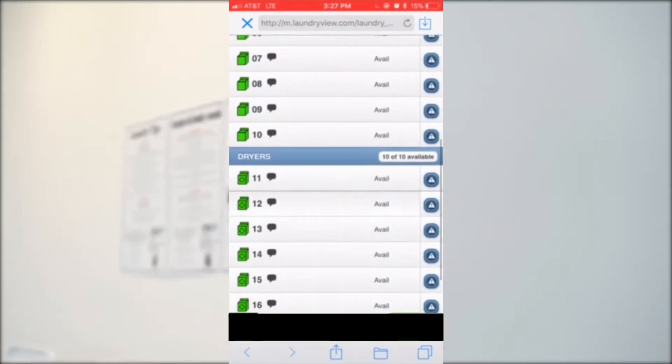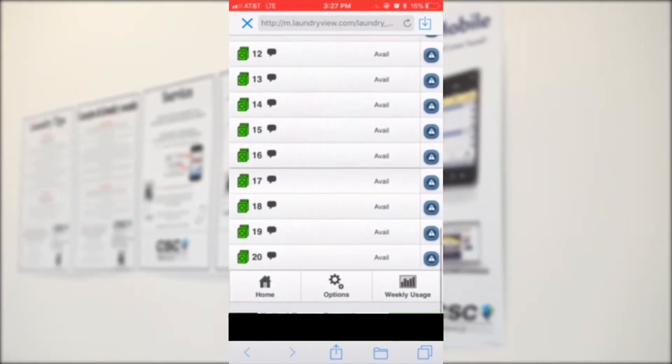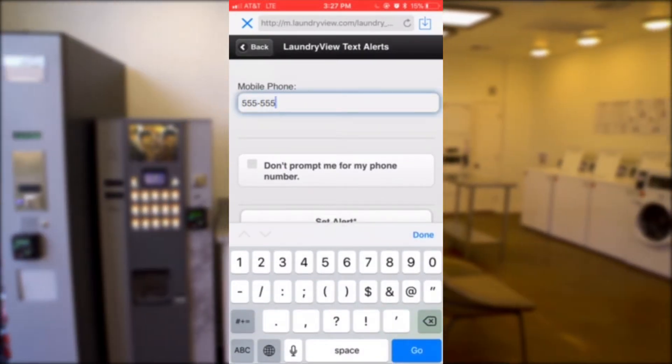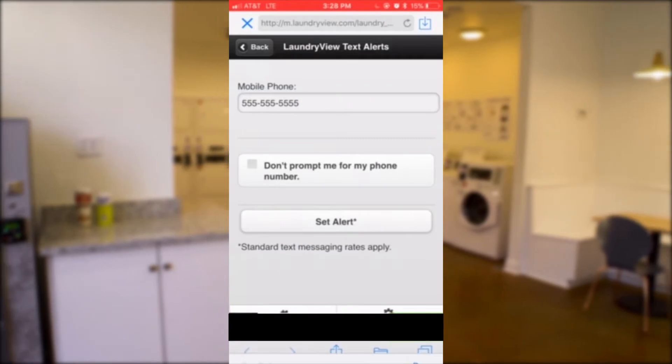From there, you will be able to view any available or unavailable washer and dryer machines. You will also be able to set a notification via text message to alert you that your laundry cycle is done.